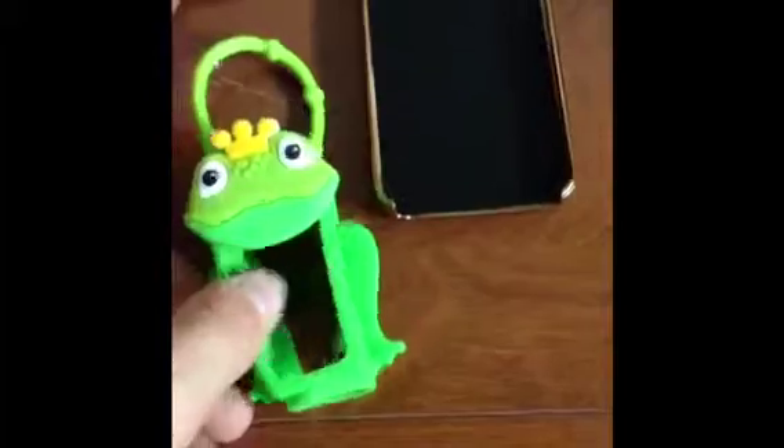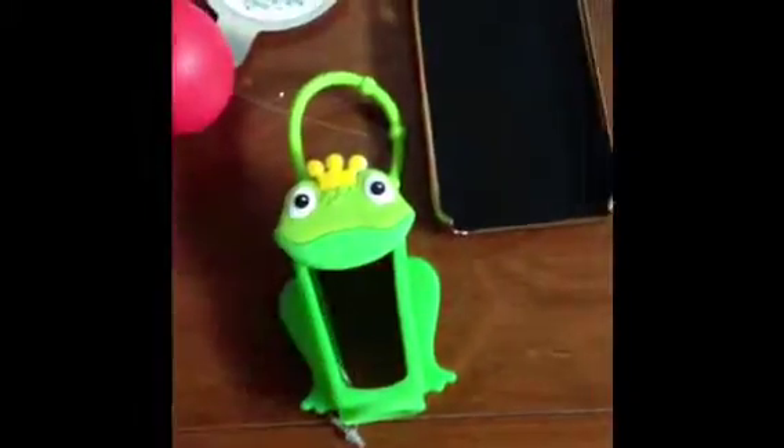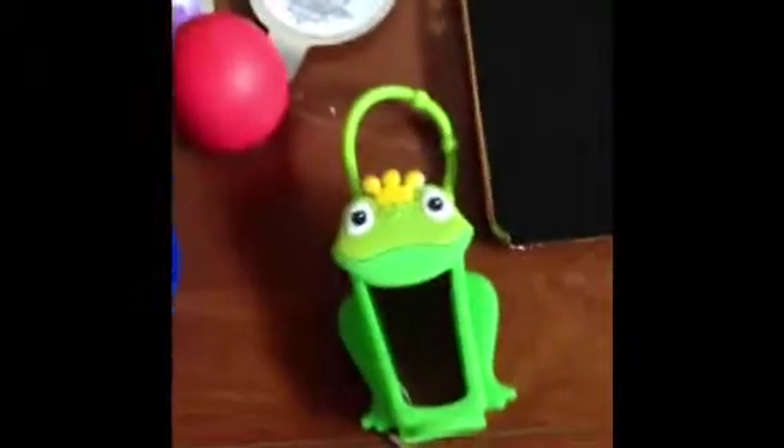Also from Bath and Body Works, I got this little frog with a crown on his head — it's a hand sanitizer holder. You just pop the sanitizer in there and you can carry it around or put a keychain on it and attach it to your bag. So if your hands get really dirty at the park or wherever, it's really handy.